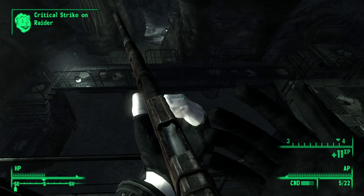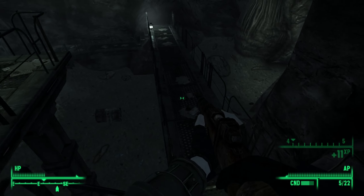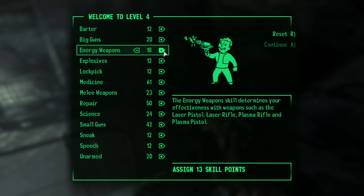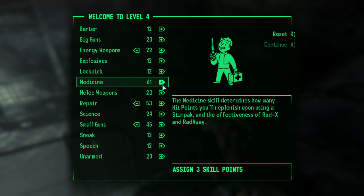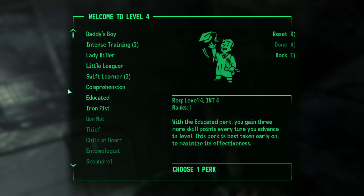We spot a glitching raider at the bottom of the platform and put them out of their misery. Leveling up, we assigned our skill points accordingly - putting a little into energy weapons, as we now have a laser pistol in our inventory, and putting the rest into our big three. As for our perk, we selected Educated, as that gives us three more skill points every time we level up, and it's best taken early on.